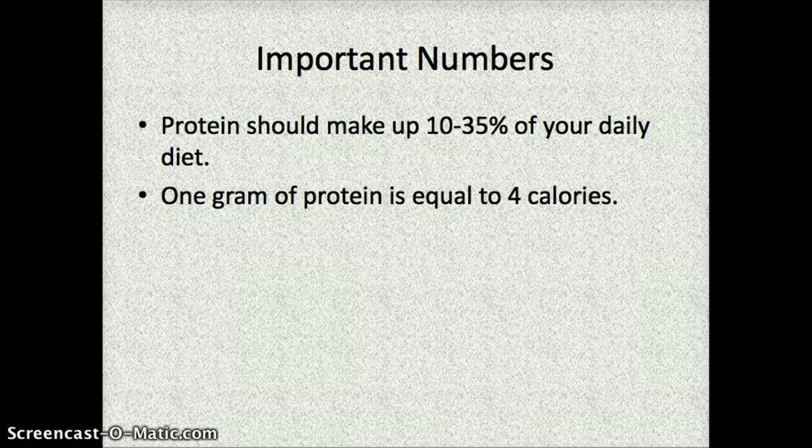Some things you need to know number-wise when it comes to protein: a lot of people think protein should be an extremely large part of your diet, but it should actually only be between 10% and 35% of your daily diet. Depending on your personal goals or what sports you're in, that's a huge range. If you're interested in increasing your muscle mass, you want to be closer to that 35%. When figuring out how many calories come from protein in a food, there are 4 calories per gram, so you can look at a food label and easily calculate calories from protein.